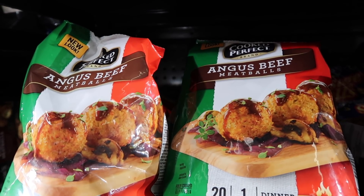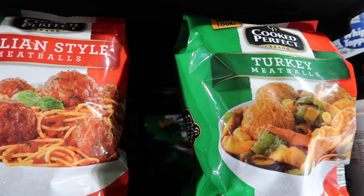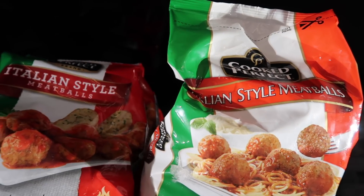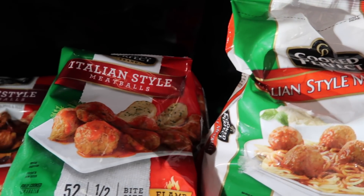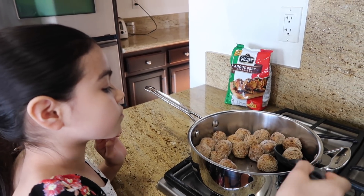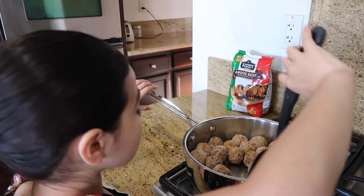You can also find them in other flavors like Italian style, gluten-free Italian style, home style, and sweet Italian. You can find them right in the freezer section at Walmart, which there are Walmarts all around us. And hey, March 9th is actually National Meatball Day, so get those kids in the kitchen cooking up some meatballs with you.